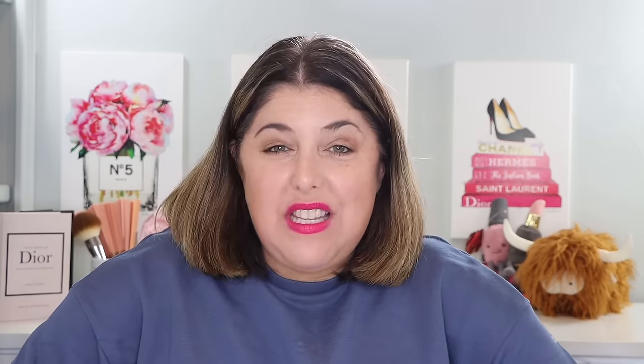None of them are cheap — not cheaply made, not cheaply packaged, not cheap in color, not cheap in application. So we're going to talk about all of them from Chanel, Tom Ford, and Westman Atelier. Don't forget that you can also see my content and follow me over on Instagram, TikTok, and on Threads.